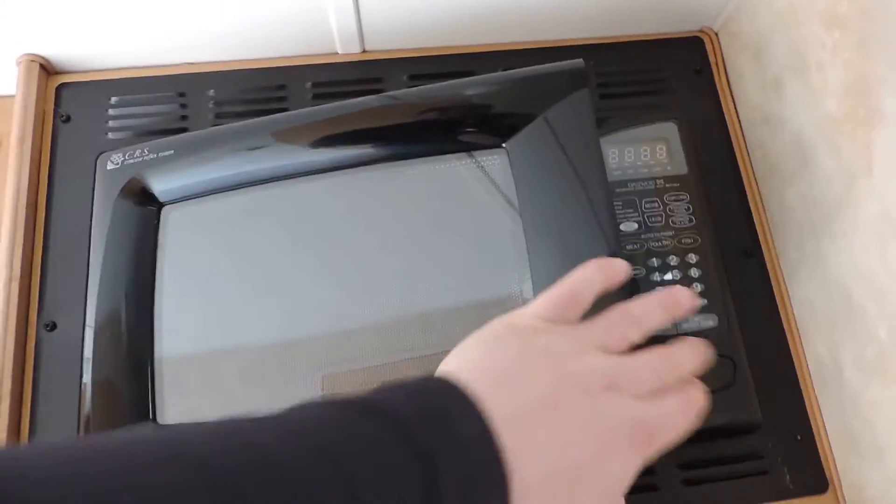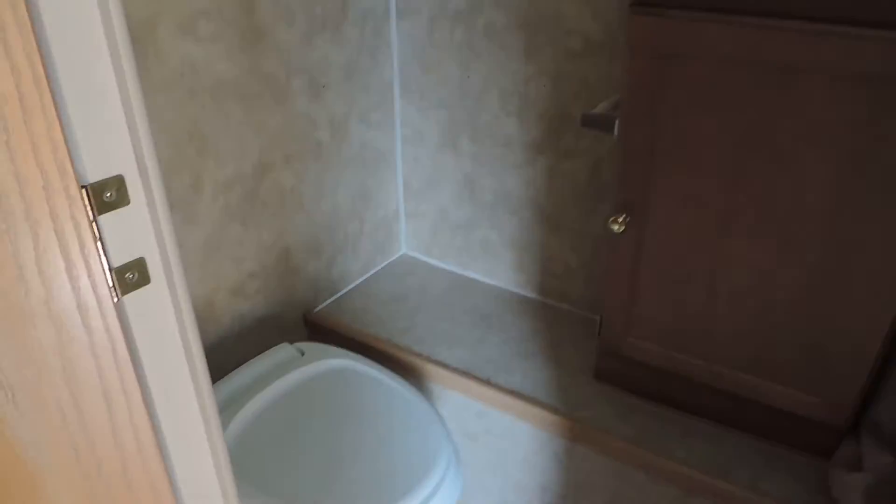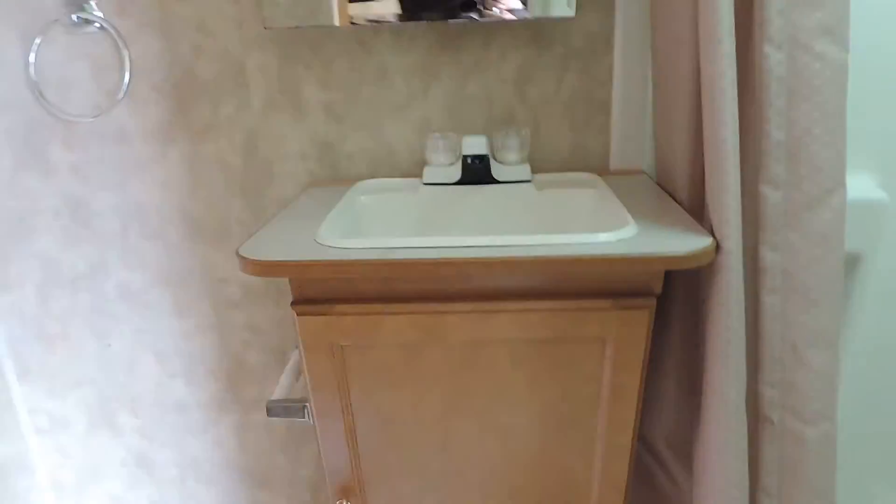On the right side, the bathroom has a stool in the corner, a power vent fan in the ceiling, a cabinet, sink, medicine cabinet, dressing mirror, skylight, and a nice shower tub.